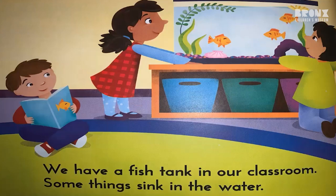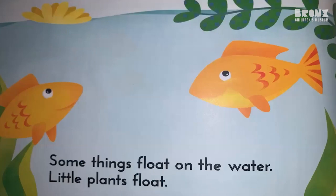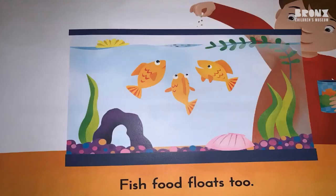We have a fish tank in our classroom. Some things sink in the water. Seashells sink. Stones sink to the bottom too. Some things float on the water. Little plants float. Fish food floats too.